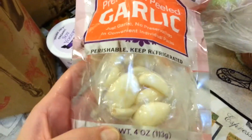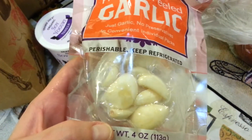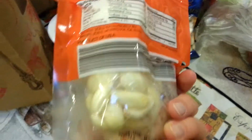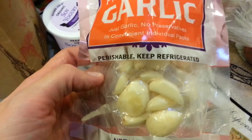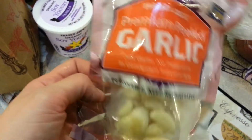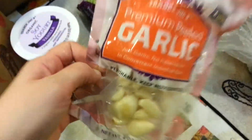Peeled garlic. Normally I buy whole garlic and just bang it out and chop it myself but I saw this and it was only a dollar and I was like, oh wow, that's cool — because just peeling the garlic is such a pain. So we'll see how that goes. Who knows if I'll keep doing that but I figured I would give it a go.